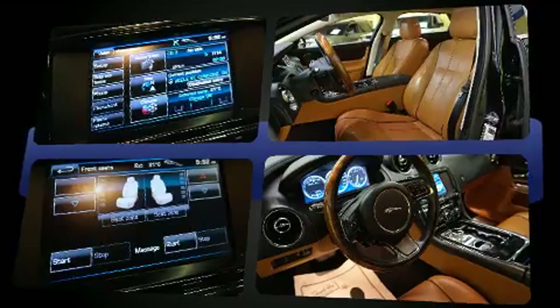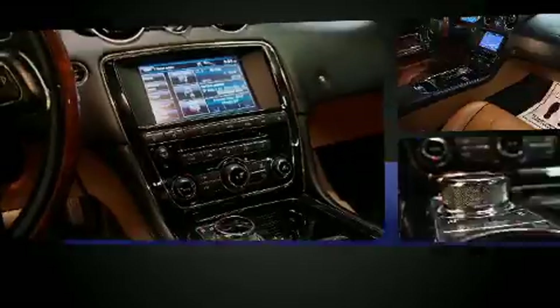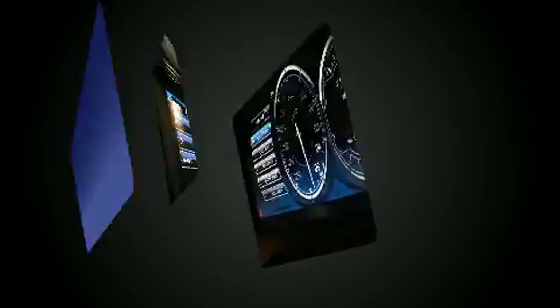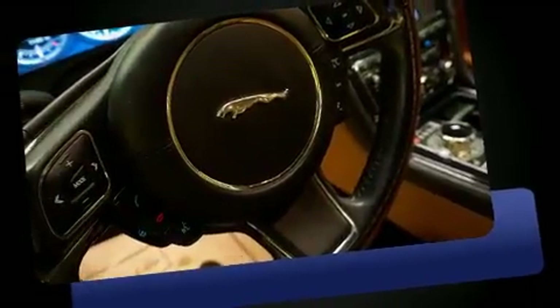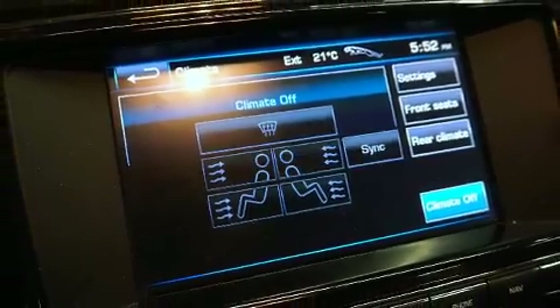Jaguar prioritized handling and performance with features such as leather upholstery, power trunk closing assist, adjustable headrests in all seating positions, a blind spot monitoring system, automatic dimming door mirrors, rain-sensing wipers, and remote keyless entry. Rear passengers enjoy the seat heating functionality, keeping them warm during the winter months.